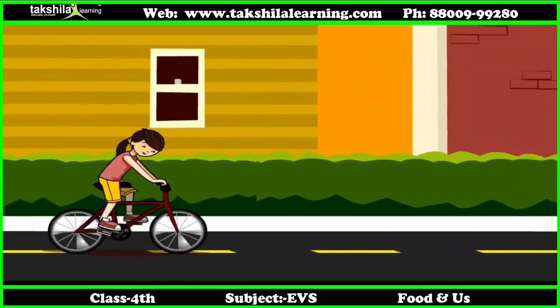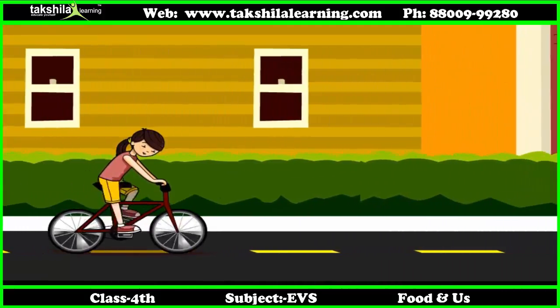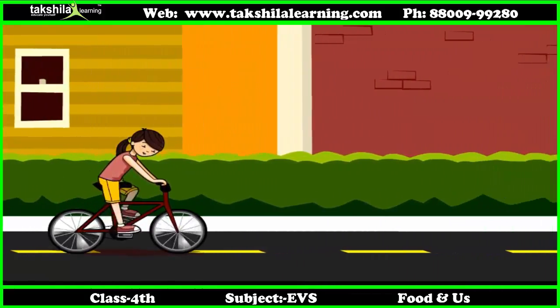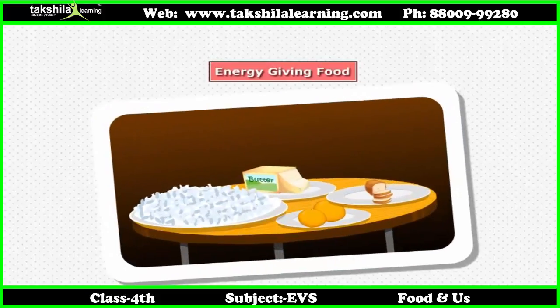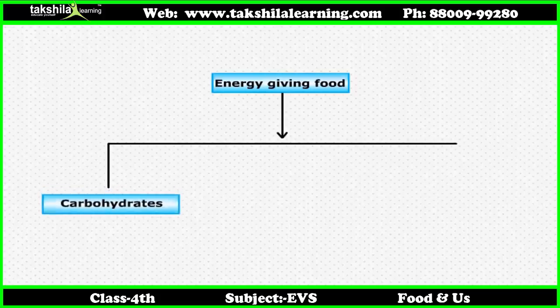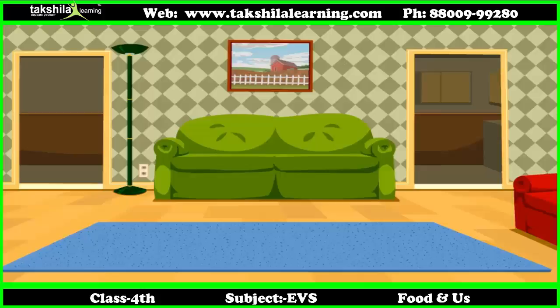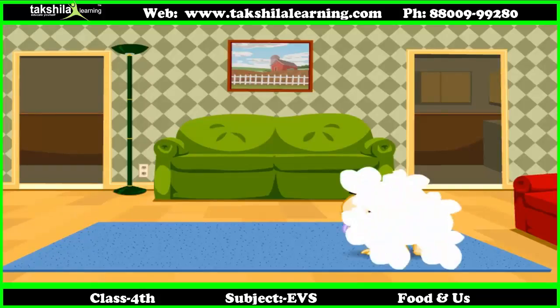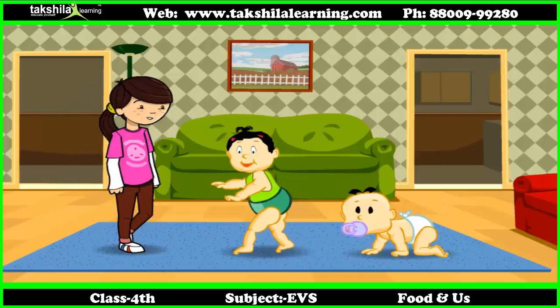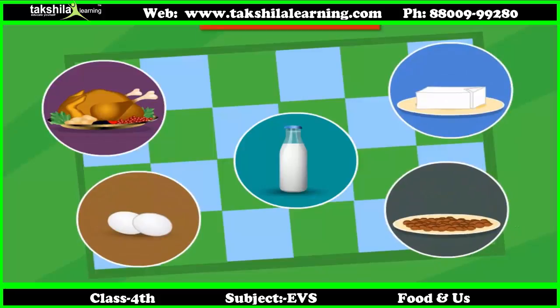As I told you earlier, we need energy to perform various tasks. We mainly get energy from energy giving foods. Foods such as carbohydrates and fats provide us instant energy and hence they are also known as energy nutrients. Food also helps in the proper growth of our body. Food rich in proteins is called body building food.